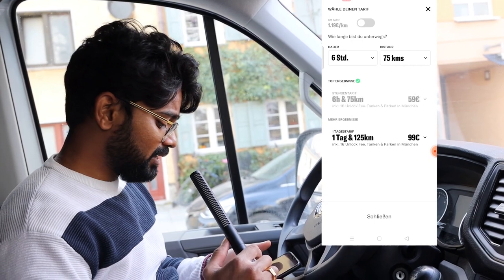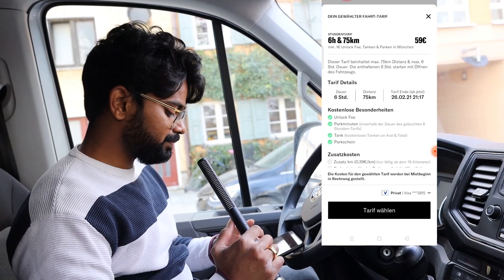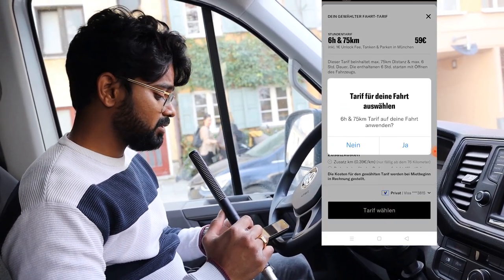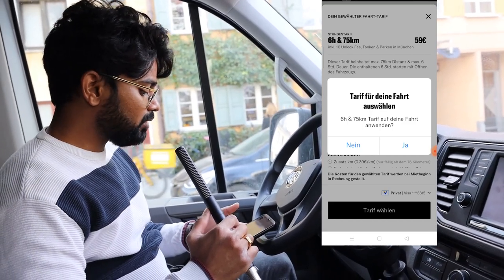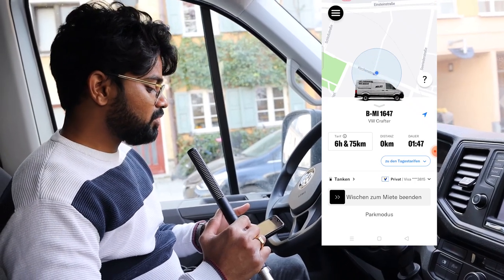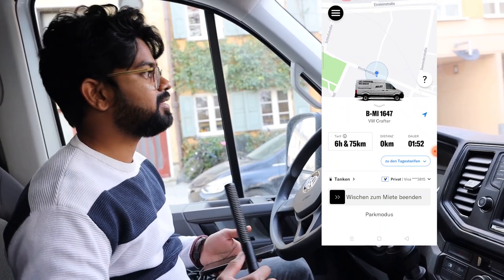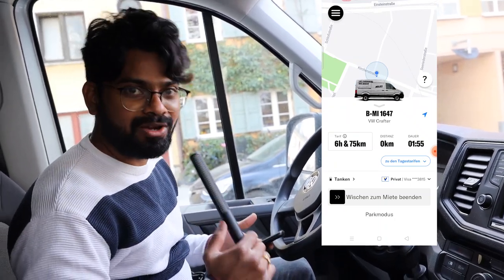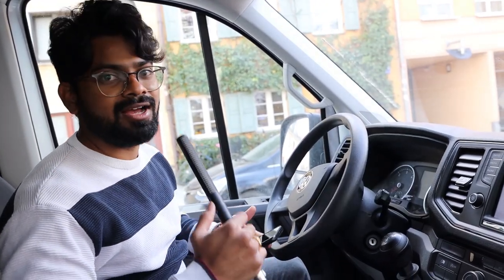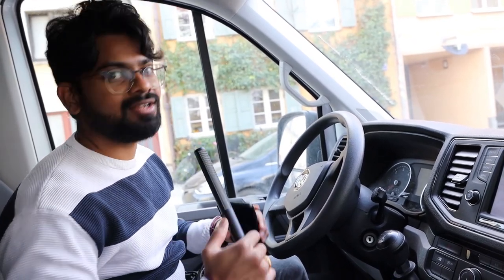I click and select the tariff. It says six hours and 75 kilometers — it asks if I want to use this tariff and I say yes. Now I have six hours and 75 kilometers. I know I have the van for six hours so I don't have to hurry. The next thing is to go to my home, load everything into the van, go to the new place, unload all the luggage, keep the van in the zone, and we're done.